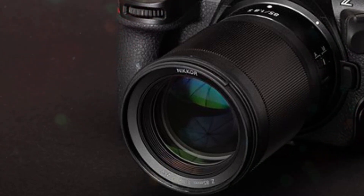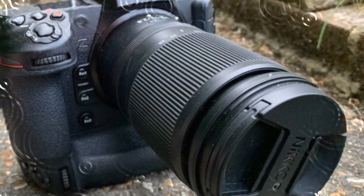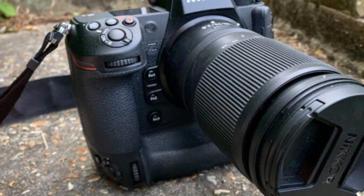Unlike traditional rolling shutters, which can produce distortion when capturing fast-moving subjects, a global shutter captures the entire image simultaneously, effectively eliminating this issue.